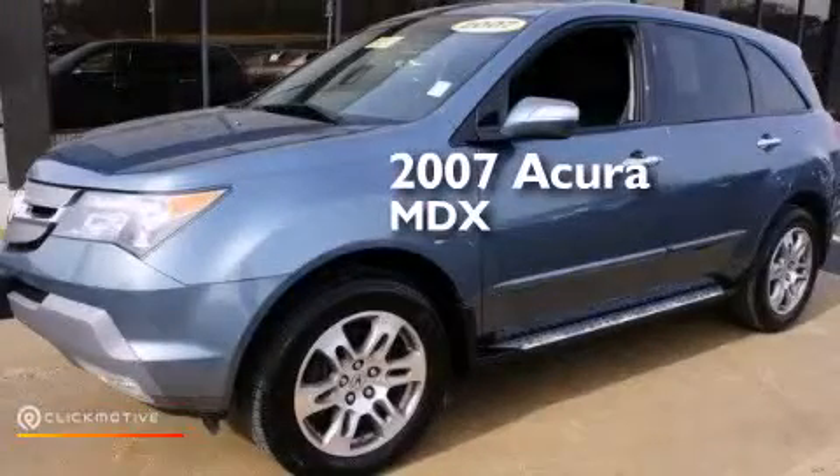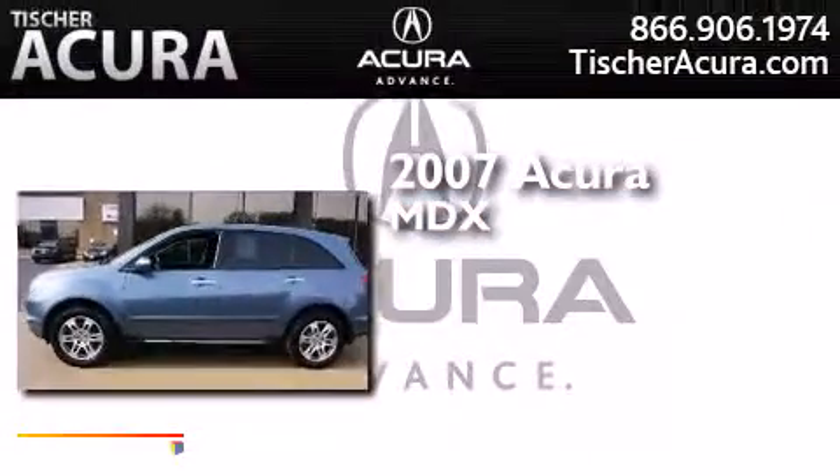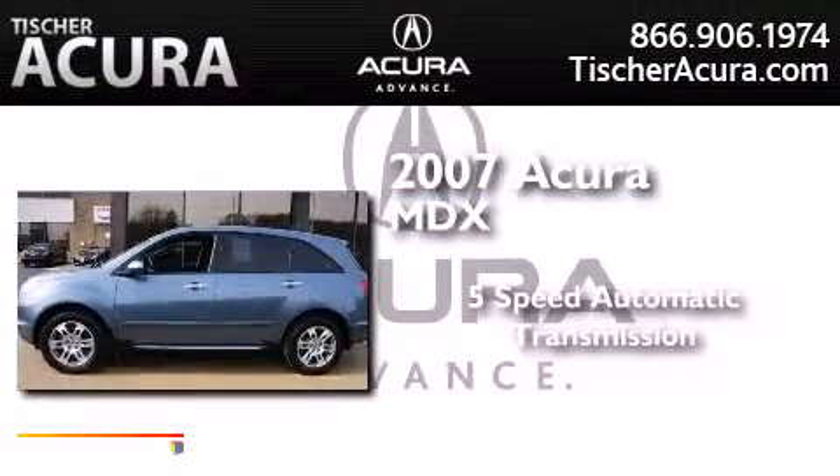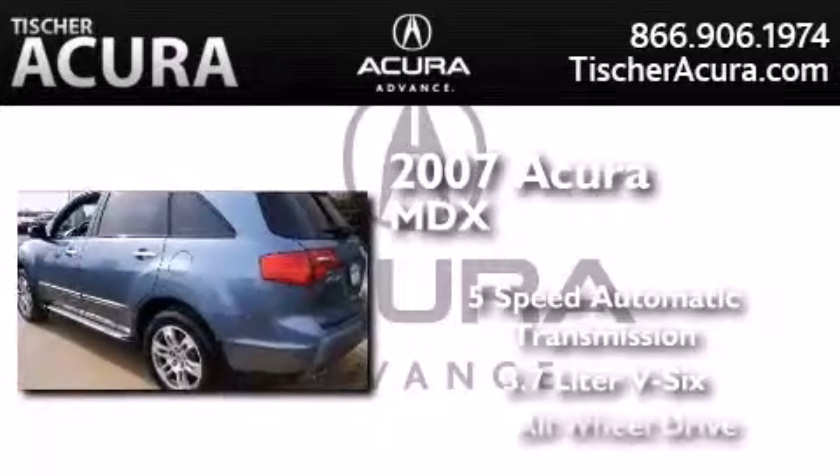This is a certified pre-owned 2007 Acura MDX. This crossover has a 5-speed automatic transmission, a 3.7-liter V6, and all-wheel drive.